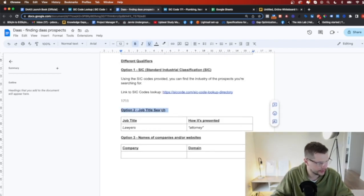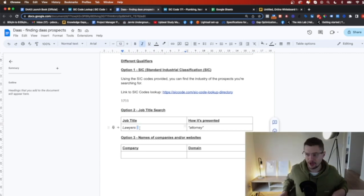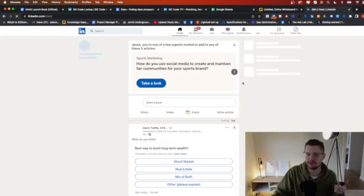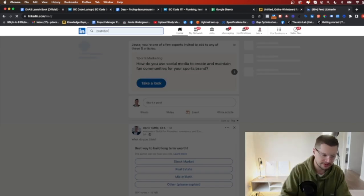So I might go to job title and type in plumber. You've got the job title and how it's presented. For example, lawyers use 'attorney.' So we want to find the specific language that's used — and the best way to do that is look at their LinkedIn profile. So I'm going to go over to the search bar and type in plumber to see what I can find.